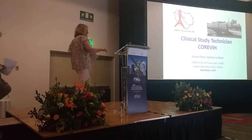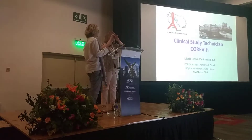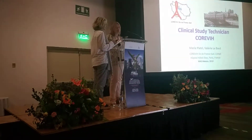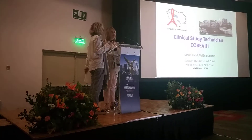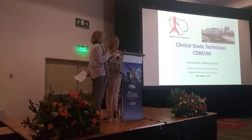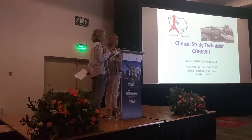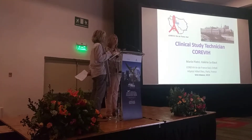They will explain to us what is the job of a clinical study technician. Good afternoon, ladies and gentlemen. First of all, I would like to thank you for inviting us here today. I am a clinical study technician at Coriby Paris. This afternoon, my colleagues Larry Pierre and I are going to be telling you about our work. We are ready to present our job at the Spot Fair on Sexual Health.